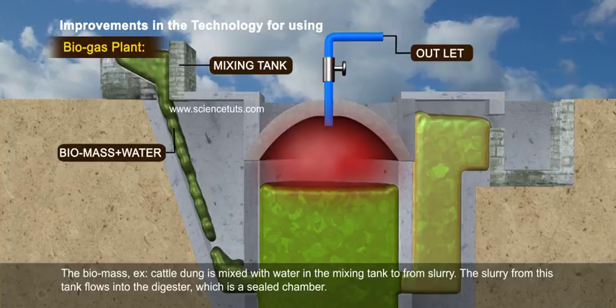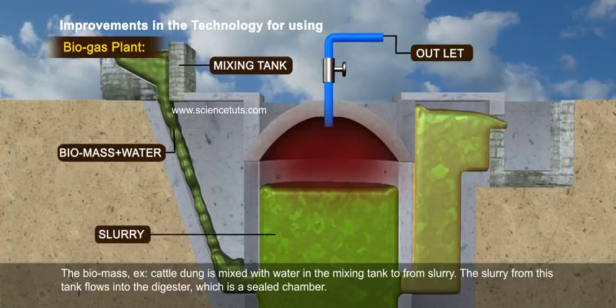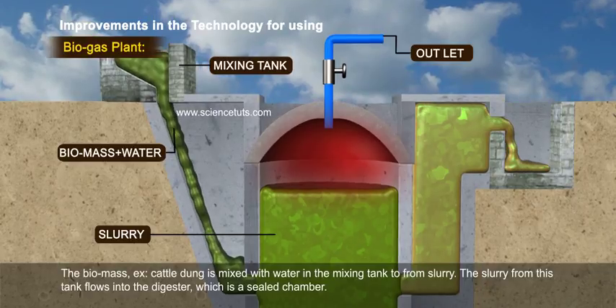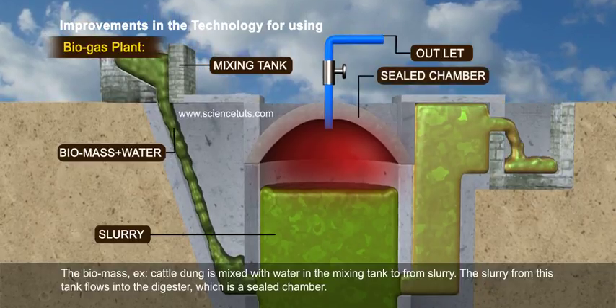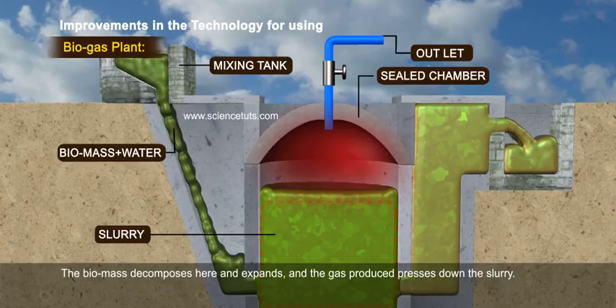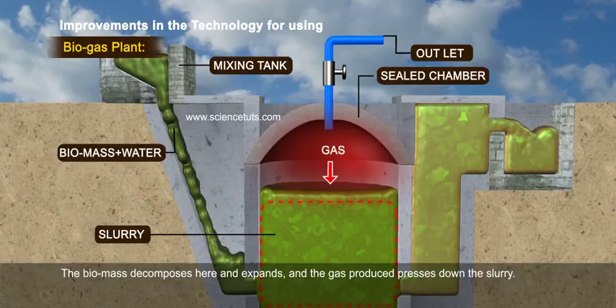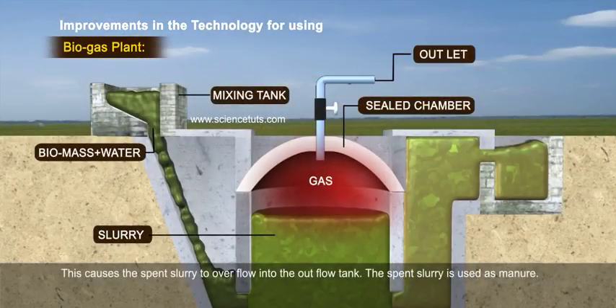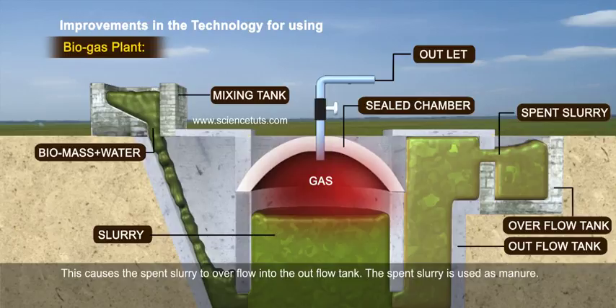Biomass is mixed with water in the mixing tank to form slurry. The slurry from this tank flows into the digester, which is a sealed chamber. The biomass decomposes here and expands, and the gas produced presses down the slurry. This causes the spent slurry to overflow into the outflow tank. The spent slurry is used as manure.